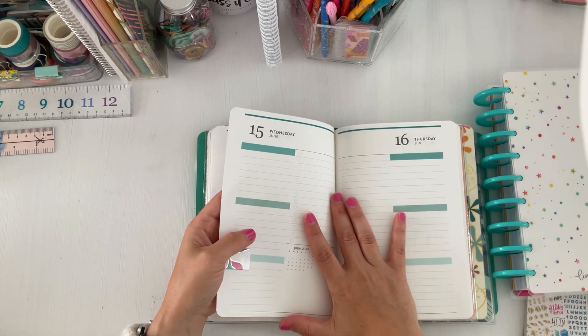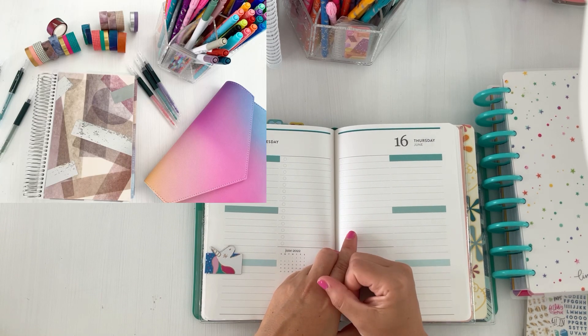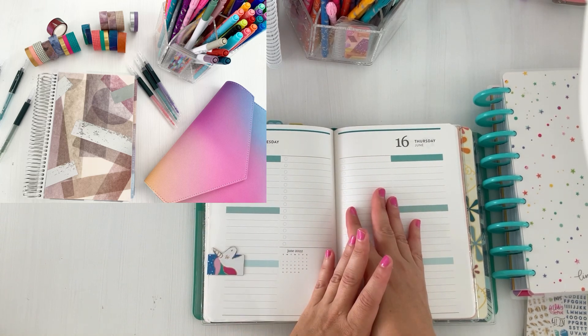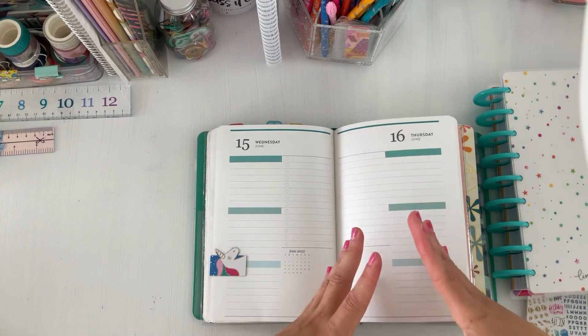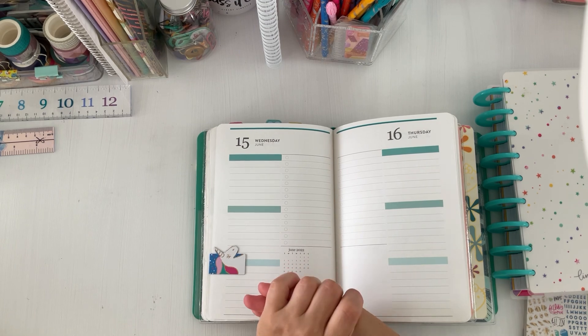I can't wait to start the new planners. One of them is a weekly — the new Erin Condren Compact Vertical — and the other one is kind of a daily in an hourly form, but with a side for a to-do list and a blank space at the bottom. I hope I have time to set those up so you can see how I'm using them in my lineup for the summer.